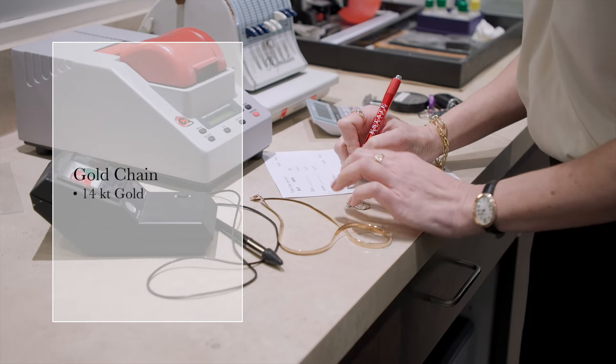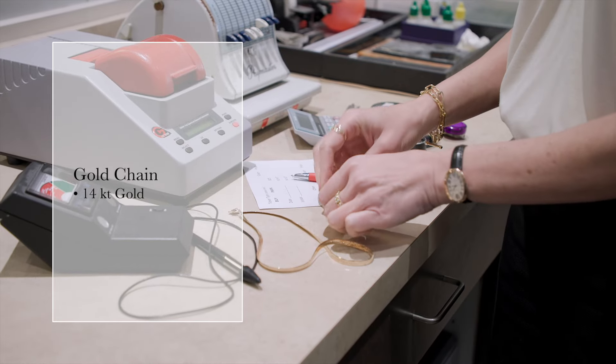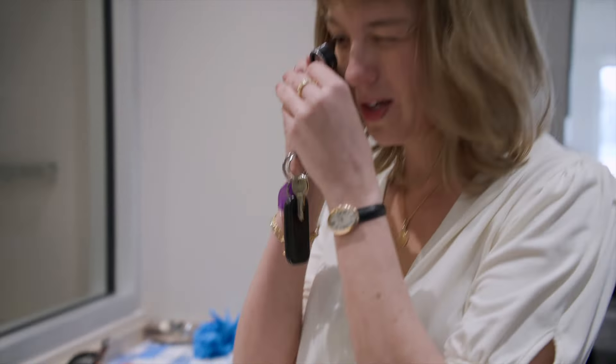I'm just going to jot that down — 14 carat chain. This is an antique gold wedding set with some diamonds. It's actually in great condition. We love vintage and antique jewelry here because we do resell the jewelry — these older styles are really popular. It's got an older cut diamond in the center, which helps indicate that it is an older piece. It's stamped 18 carat white gold.